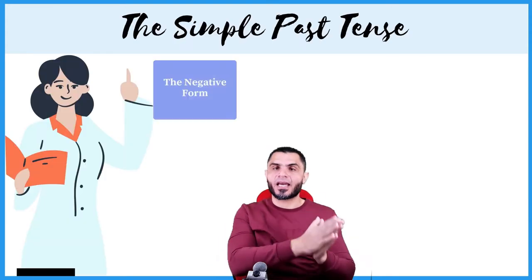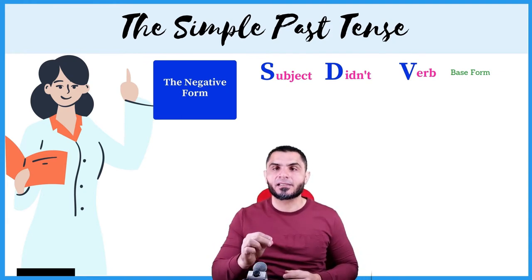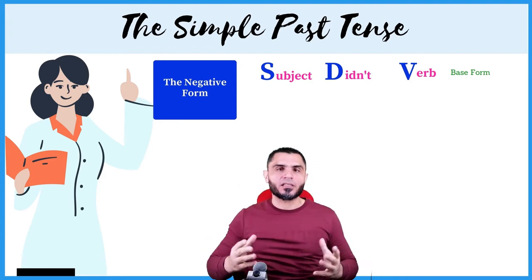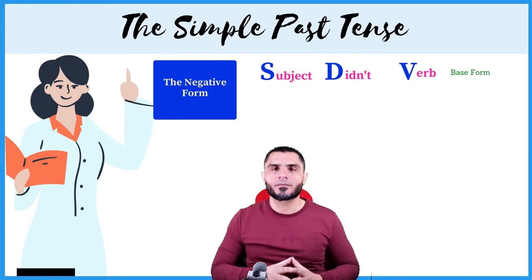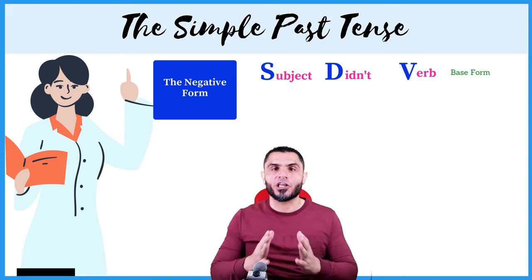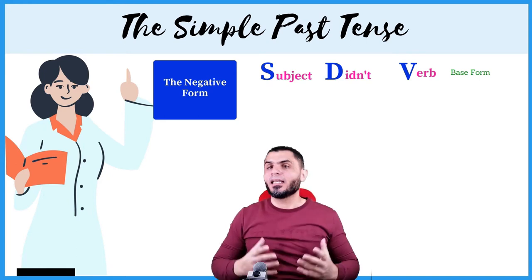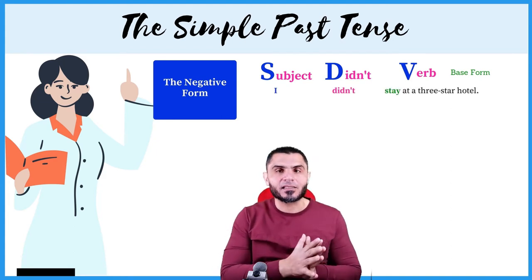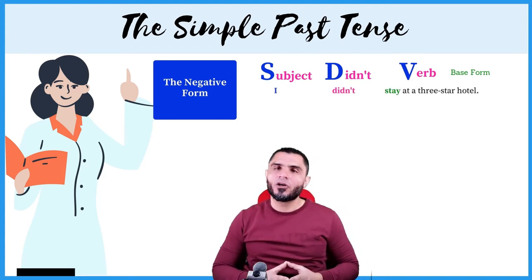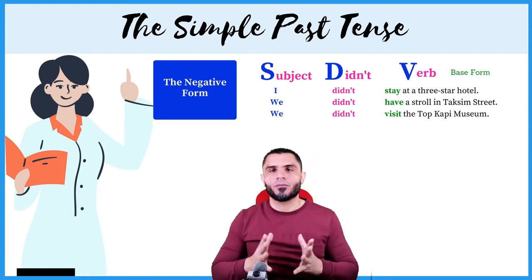As for the negative form, keep in mind these three letters: S, D, V. S stands for subject, D stands for didn't or did not, and V for verb. To make a correct sentence in the negative form in the past: I didn't stay at a three-star hotel, we didn't have a stroll in Taksim Street, and we didn't visit the Topkapi Museum.